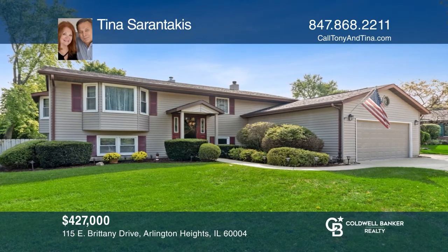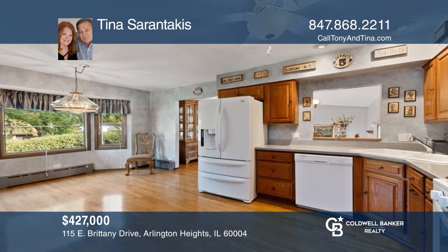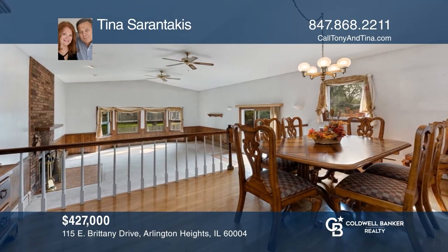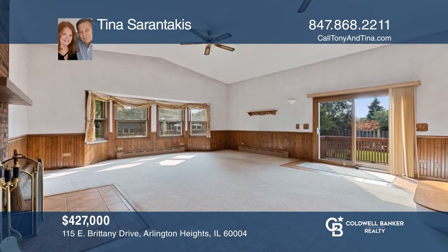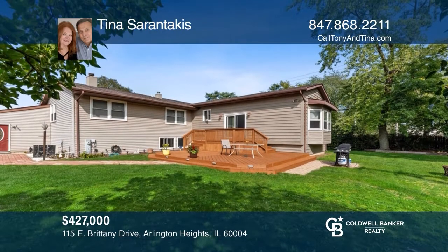There is no other home on the market at this price that offers this amount of space for everyday living or entertaining. The great kitchen hosts an eating area and leads to the living room. The open-concept spacious dining room overlooks the expansive family room with a fireplace and sliders leading to the cedar deck. Fall in love with your future home by contacting Tina Sarantakis to schedule a tour.